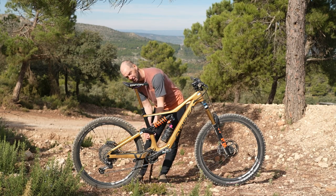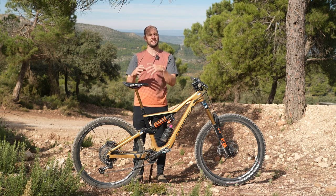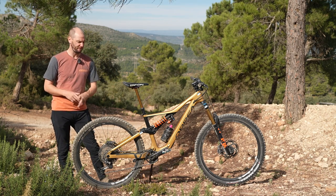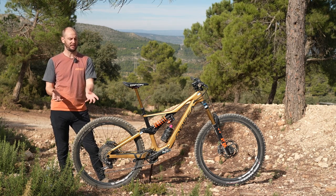Further down, you have things like the front chainring which you can adjust in terms of changing what size it is to get your gearing ratios correct. At the back end of the bike, it's a slightly more straightforward affair because we don't have any suspension units. There's slightly less adjustability going on.